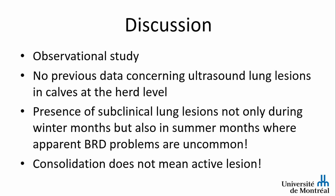From 39 herds and 607 calves, we found that the median herd prevalence of consolidation at the one-centimeter cutoff was 17% (interquartile range 8–42%) in summer, rising to 50% (32–55%) in winter, with odds of consolidation significantly greater in winter. Using the more specific three-centimeter cutoff, the median prevalence was 8% (0–22%) in summer, rising to 15% (0–35%) in winter, and again the season effect was significant.